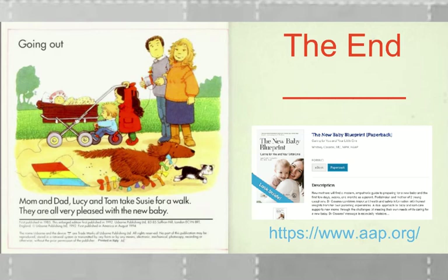And if your mom, or your dad, or your family, or your cousin, or someone you know is having a new baby, there's so much to learn. One place to find out more is the American Academy of Pediatrics. They have a new book called The New Baby Blueprint that helps parents learn about how to best take care of a new baby.